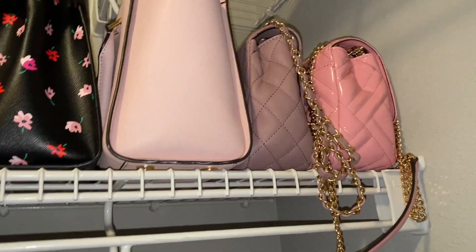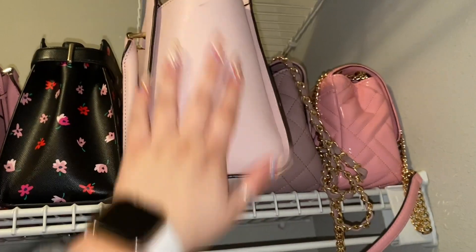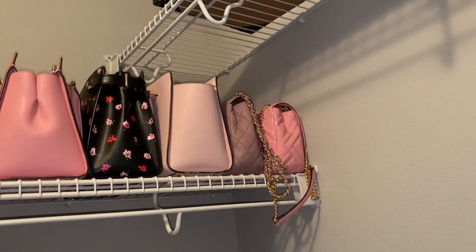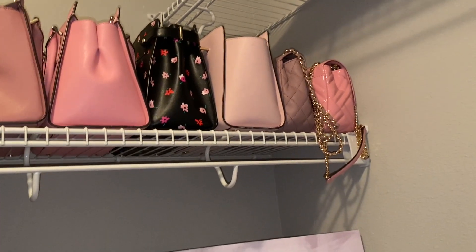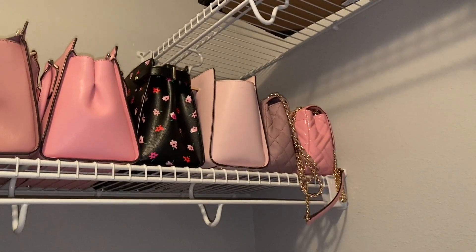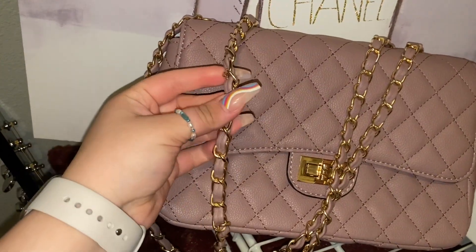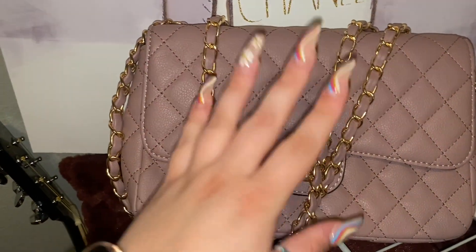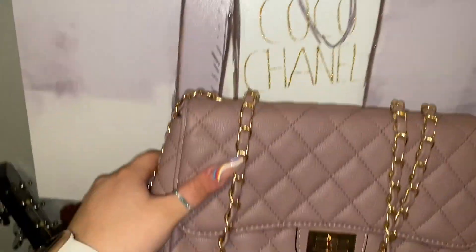Down to the last two bags in the closet. This Michael Kors one is not new — Anthony and I got it when we went to St. Louis at the outlet on clearance, so I want to say about $60 to $70. Then this one is new to my collection, not Michael Kors or Kate Spade. I love the chain-and-leather strap combination and the cute twist-and-lift closure — I just thought it was so cute.